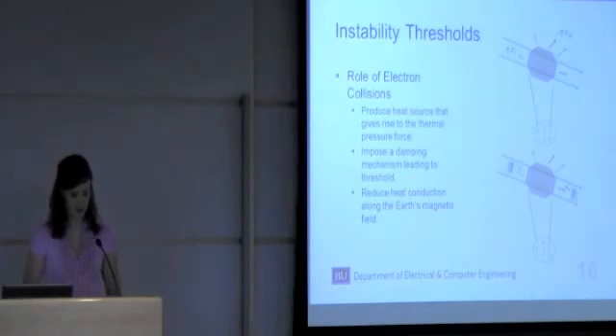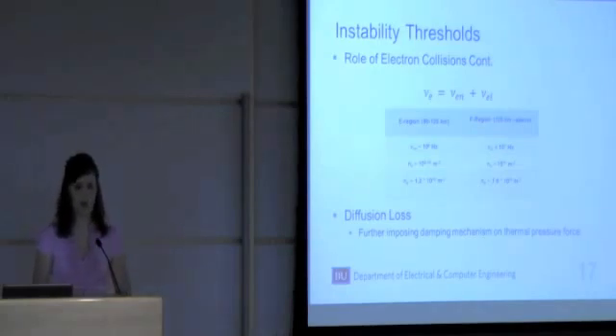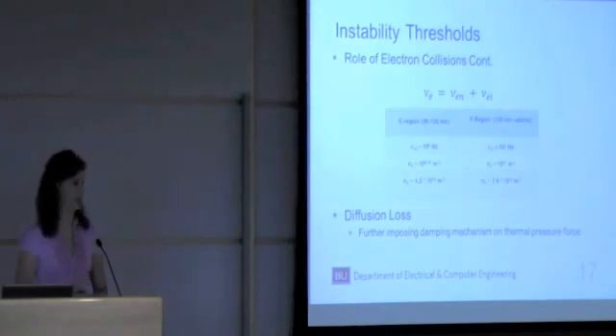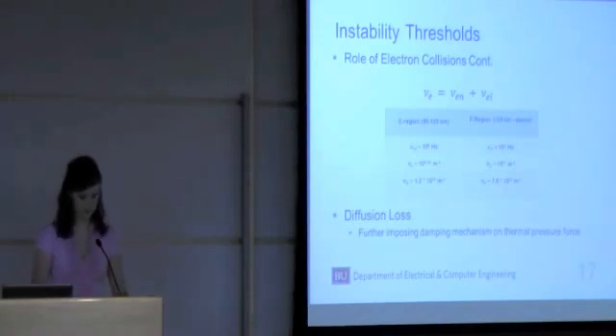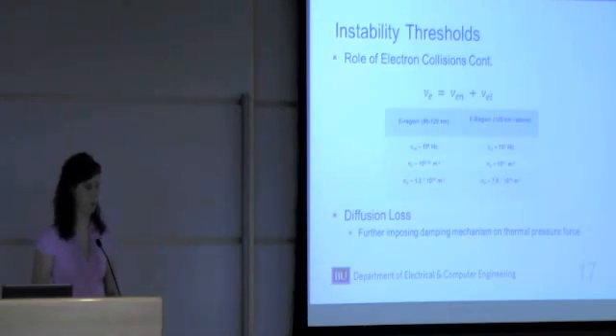Because of these roles of the electron collisions, the ionospheric E region is the major region of concern. The equation for electron collision frequency consists of two parts: electron neutral collision frequency and electron ion collision frequency. In the E region, the electron neutral collision frequency is dominant, whereas in the F region it's the electron ion collision frequency. In the E region, this collision frequency is a few megahertz, whereas in the F region it's only a few kilohertz for approximately the same electron densities. This is why the E region is more important for study.